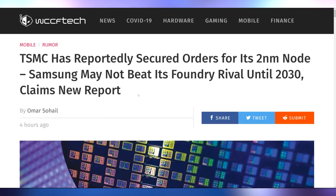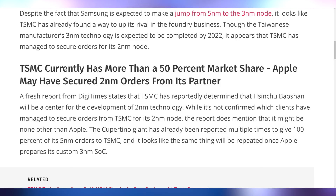I don't like being behind on the times, and neither does TSMC — they've come out and announced they've secured orders for their two nanometer node, which essentially puts Samsung behind the mark. While Samsung is expected to be on the three nanometer node, it looks like TSMC is actually moving forward at a faster pace and will have two nanometer orders going quite quickly.